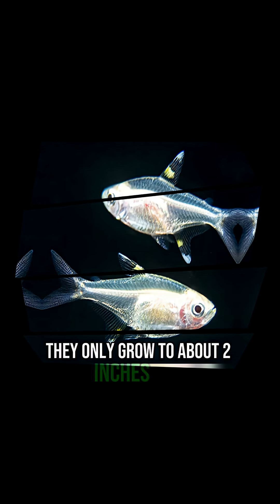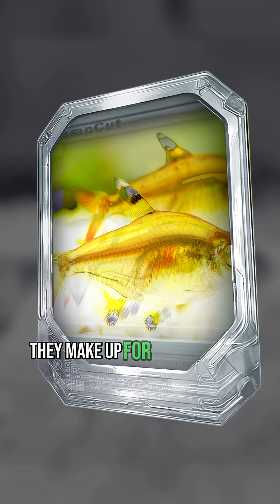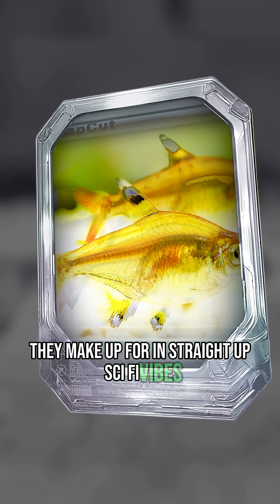They only grow to about two inches long, but what they lack in size, they make up for in straight-up sci-fi vibes.